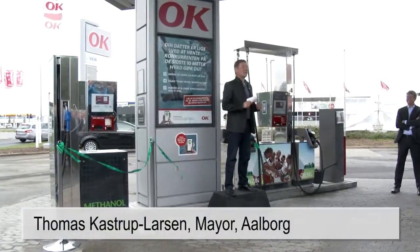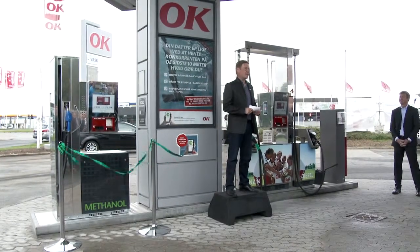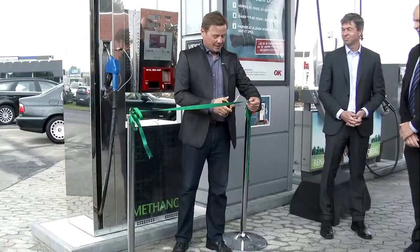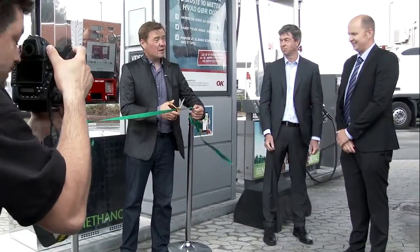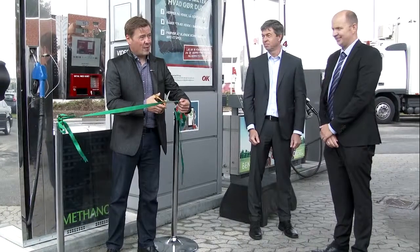This is an amazing day because today we can see that Smart City Aalborg can create a success with fuel cells. And now Europe's first methanol filling station is open. For a green future, a good future with fuel cells and a strengthening of Smart City Aalborg.